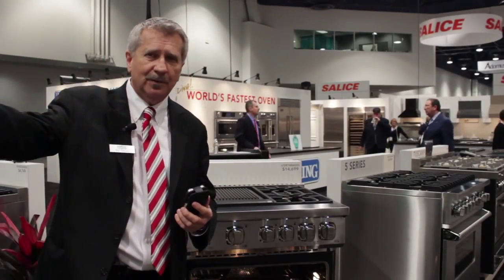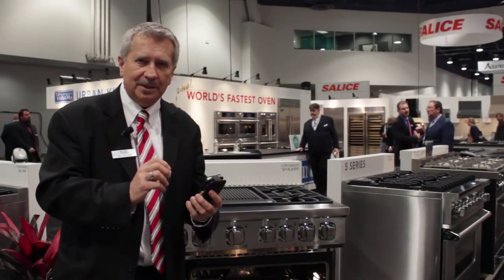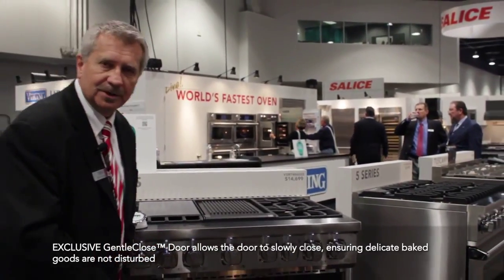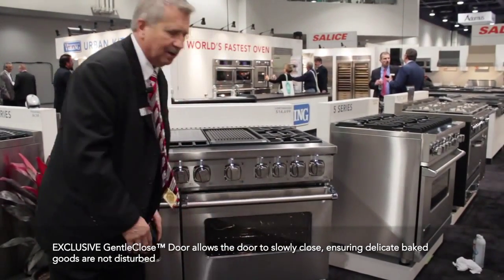You can be 200 feet away in the living room watching television or doing your work. And when that meat is perfectly done — medium rare — it will alarm you. Then when you want to close that door, watch this beautiful gentle closed door.